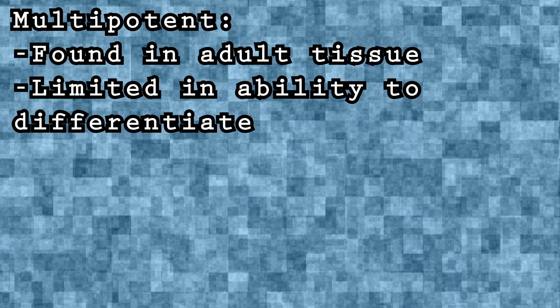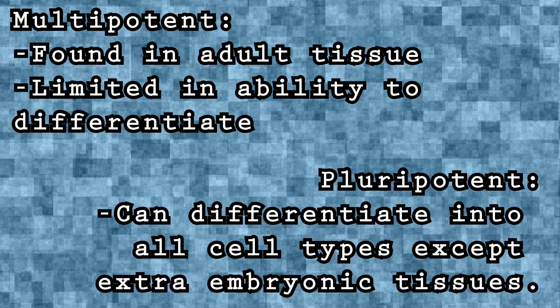There are different kinds of stem cells. Some of them are multipotent. So you have stem cells in your bone and in your bone marrow, which can go on to create many different types of blood cells. There are also things known as pluripotent stem cells, and pluripotent stem cells can go on to create any sort of cell in your body.